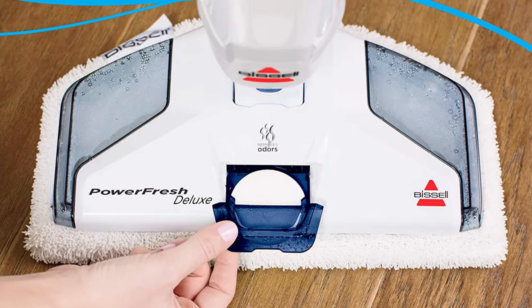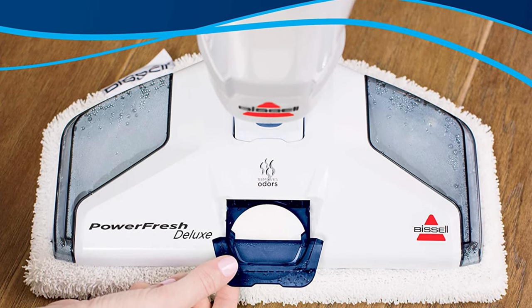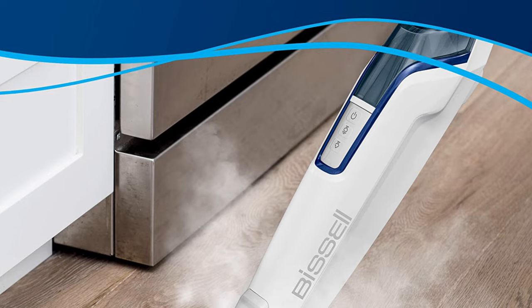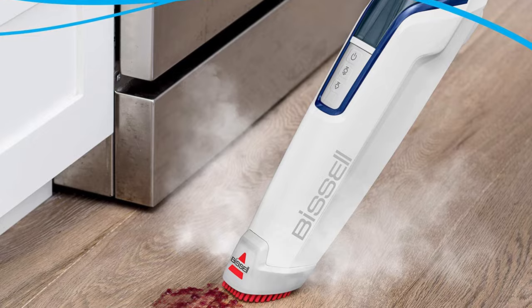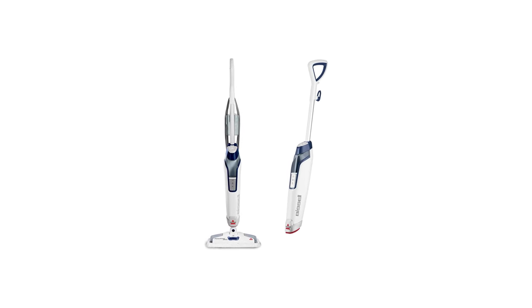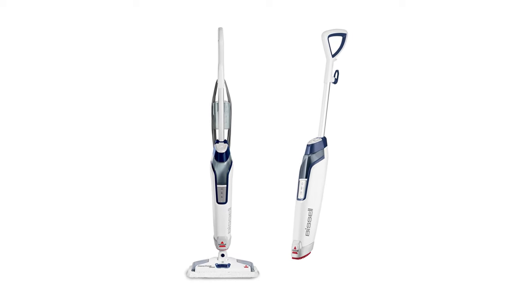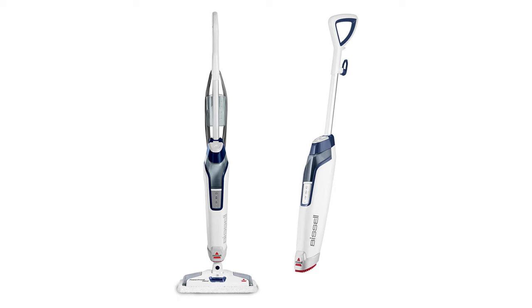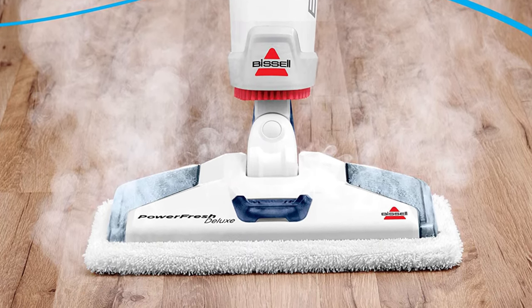The PowerFresh excels at delivering quick and maneuverable steam cleaning — it can heat up in just 30 seconds and weighs a mere 6 pounds. Its mop head can be fitted with either soft or scrubby rewashable mop pads. There are several other useful design touches, like an attachment point on the handle for storing the separate water cup used to refill the mop's 19-ounce tank. Bissell also offers several ways to incorporate fresh smells into your steam cleaning.